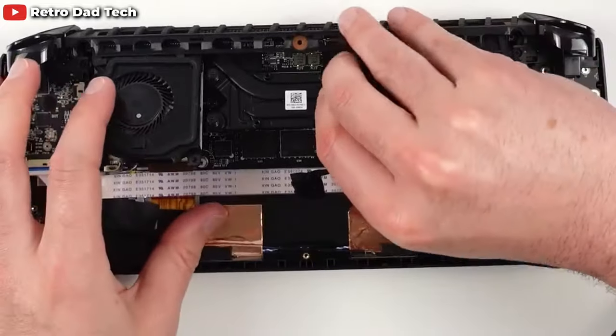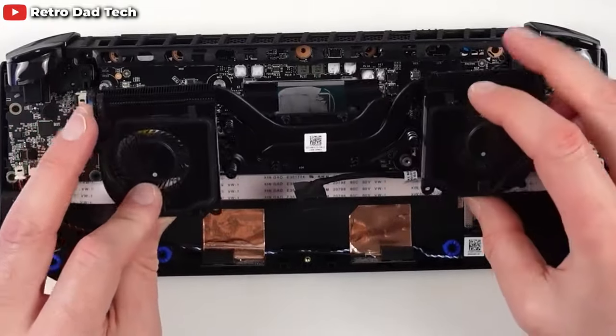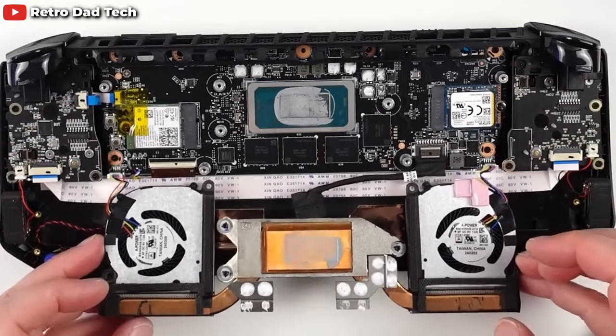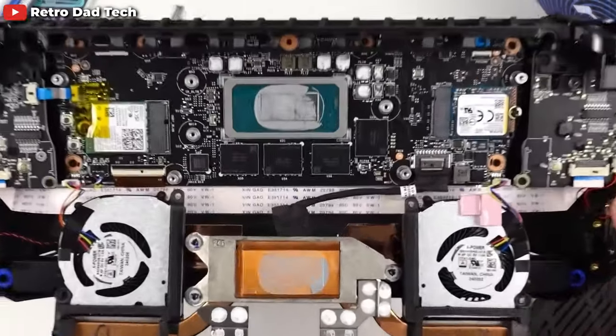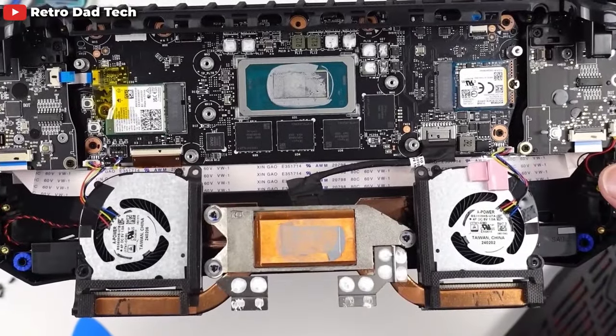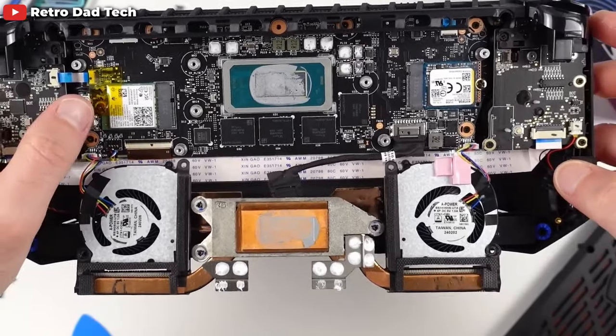One thing I dislike about the internals is that the SSD is hidden underneath the fans, so swapping it out is not as seamlessly easy as on other handhelds. You have to remove almost the entire cooling assembly to access it, and the more barriers to entry you add to your storage, the less likely people are to change it. This might have been deliberate by MSI. Also, putting the SSD directly underneath all that heat doesn't seem great for the health and lifespan of your storage — but I'm not an engineer, so we'll see in time.